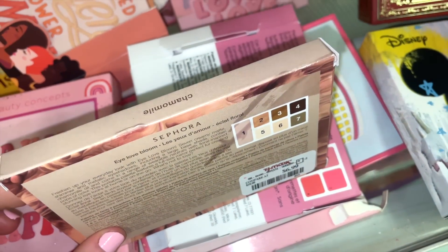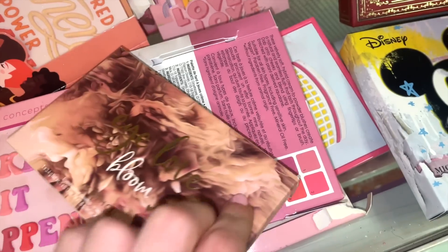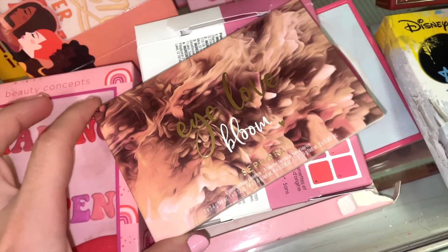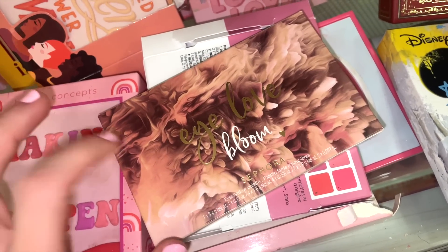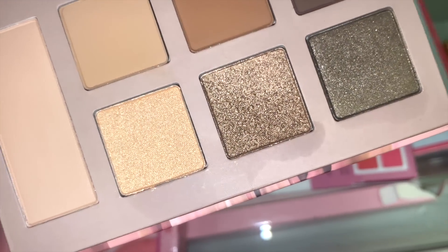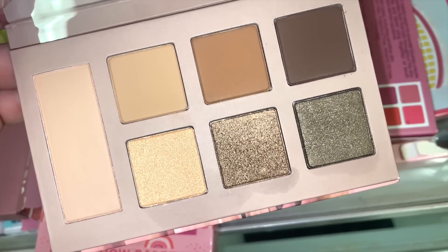The next thing I spotted is another Sephora Collection palette — this one in Chamomile. They all have the same packaging so it can be hard to tell them apart, but this is a new one I hadn't spotted yet. I noticed some oil seeping through, which I've seen with the other palettes too.